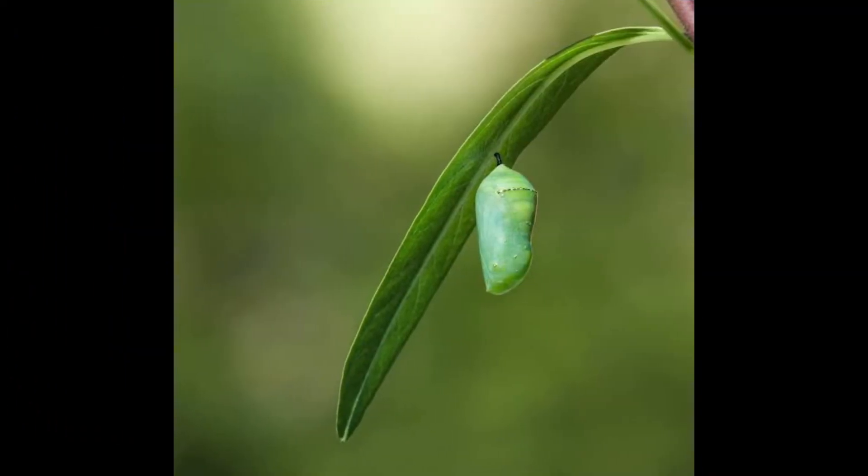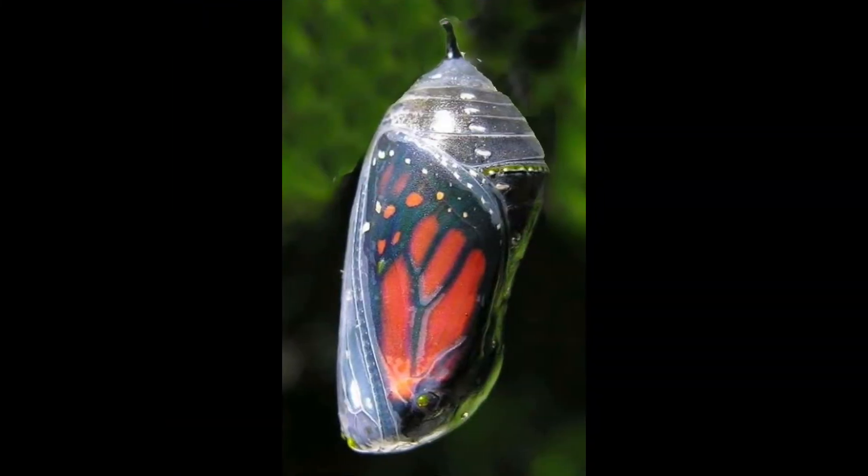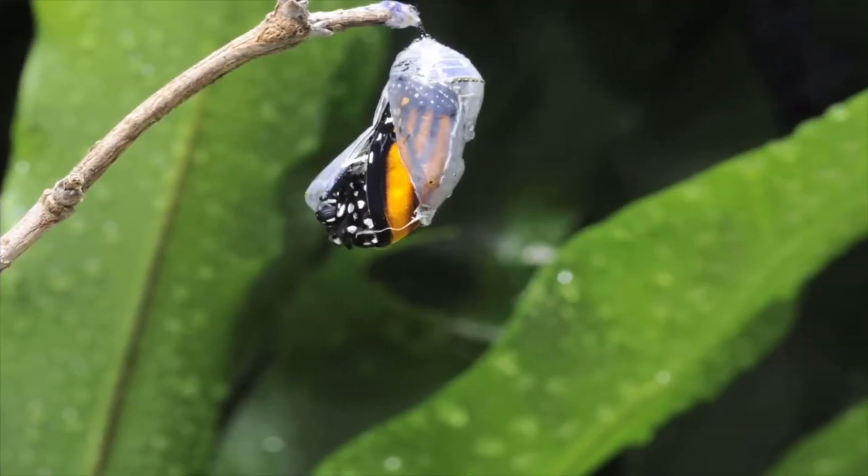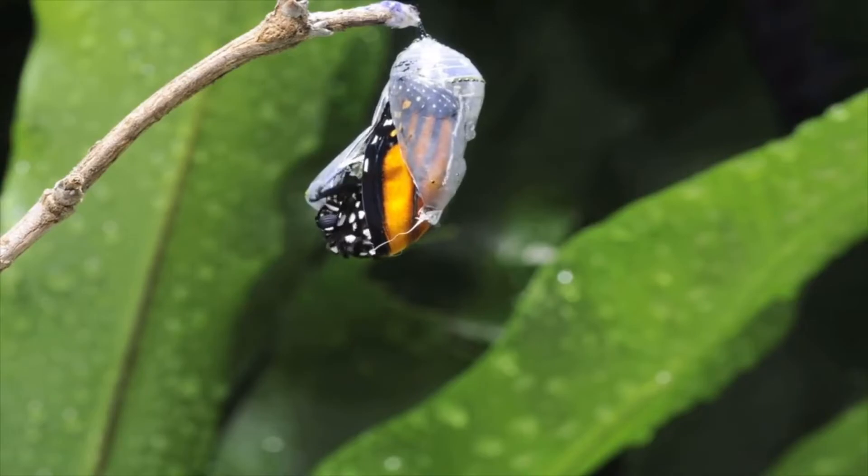Third, when it's fully grown, the caterpillar spins silk around its body until it is all covered up. That is called the cocoon, which you are seeing right now.